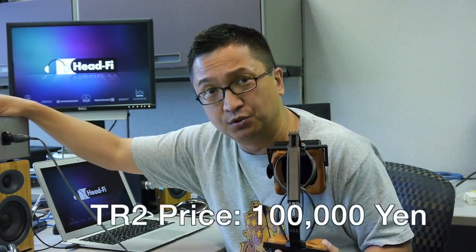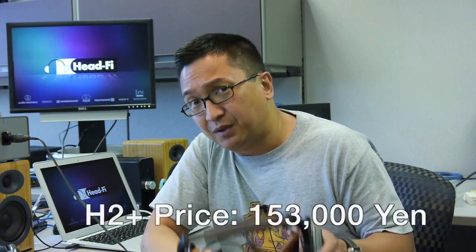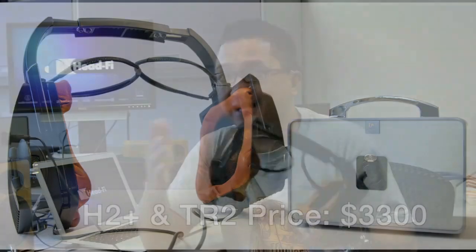Now let's talk about price, because this is an expensive system. The TR2 is priced at 100,000 yen, which is about $1,300 in today's dollars. The H2 Plus is 153,000 yen, putting it at about $1,990. So together the system is about $3,300 — quite expensive. The H2 Plus with its TR2 transformer box is a pretty expensive pairing, but is it worth it? That's what we'll discuss when we talk about its performance.